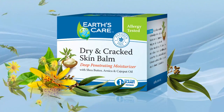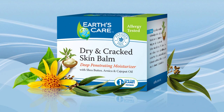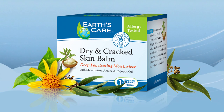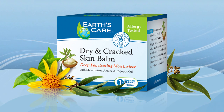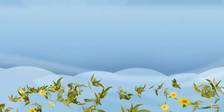Dry and Cracked Skin Balm: This deeply penetrating moisturizer quickly soothes rough, cracked, or damaged skin on hands, elbows, and heels, leaving skin visibly smoother and softer. Suitable for everyday use, this blend features essential oils and herbal extracts known for their beneficial properties.